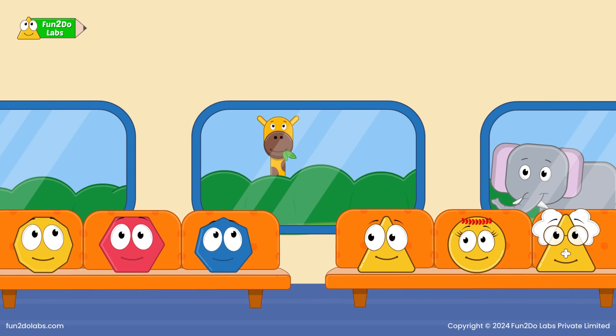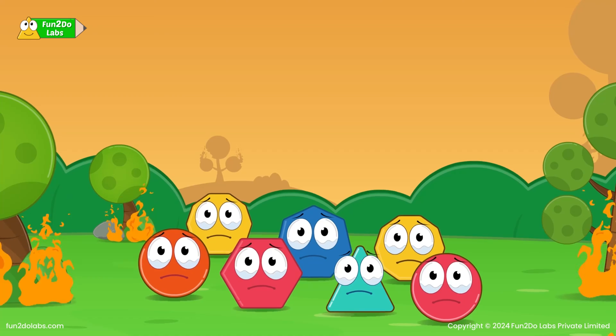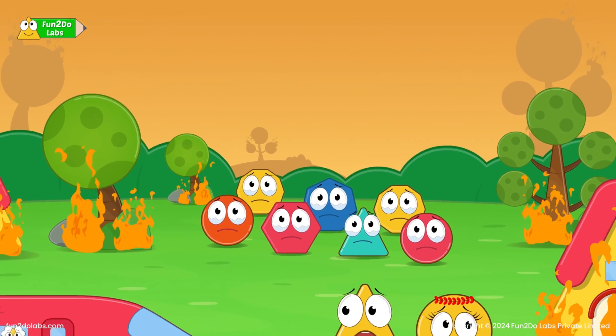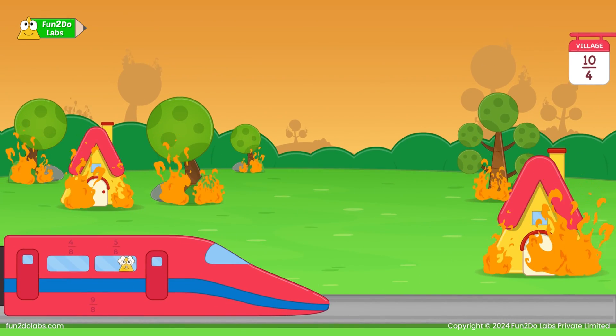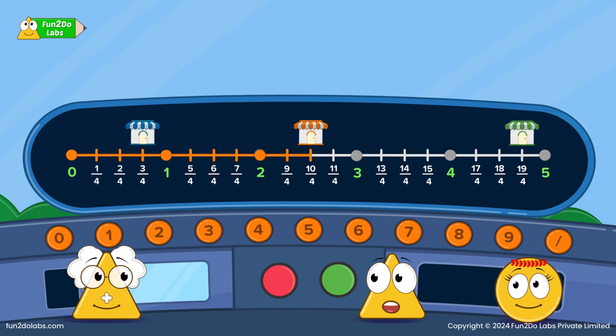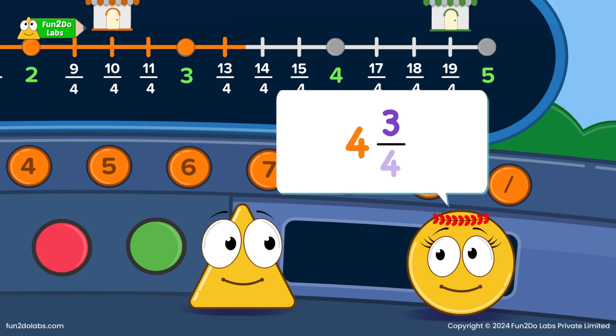They see animals and trees outside while enjoying their journey. Soon the second village arrives and they help more people board the train. Now I will enter the location of the last village, which is 19/4. Can you convert this improper fraction into a mixed fraction? 19/4 is 4 holes and 3/4 extra, so it's 4 and 3/4.